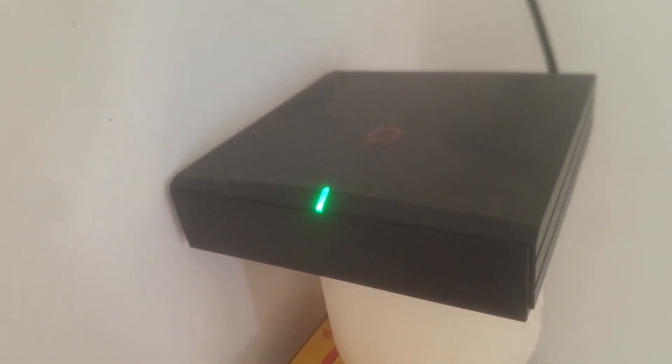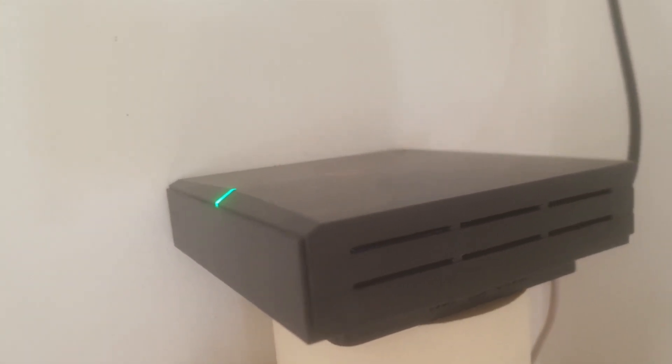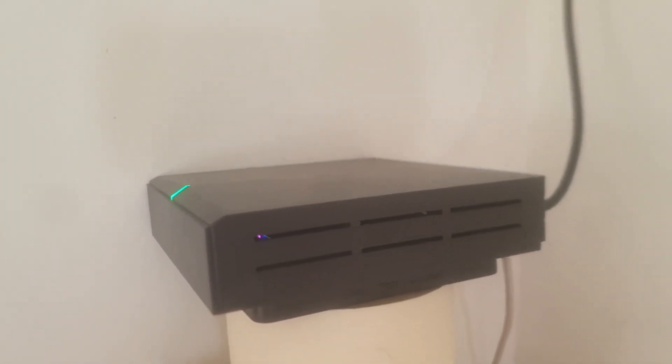I'm using two Bobcat 300 miners. In my opinion the Bobcat is one of the top-performing miners — there are other brands like the Nebra and Calchip ones, but I prefer the Bobcat 300. It did take seven months for my two Bobcat miners to arrive, which is a very long wait, but I believe they are the best especially when it comes to witnesses. It's quite easy to set up as well.